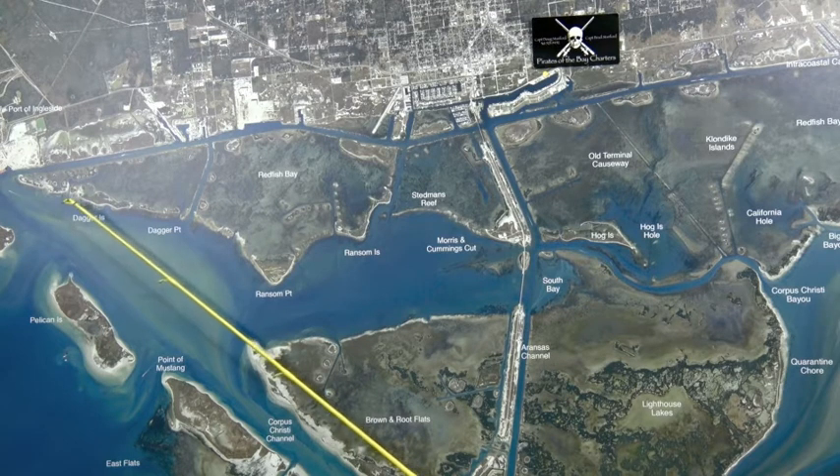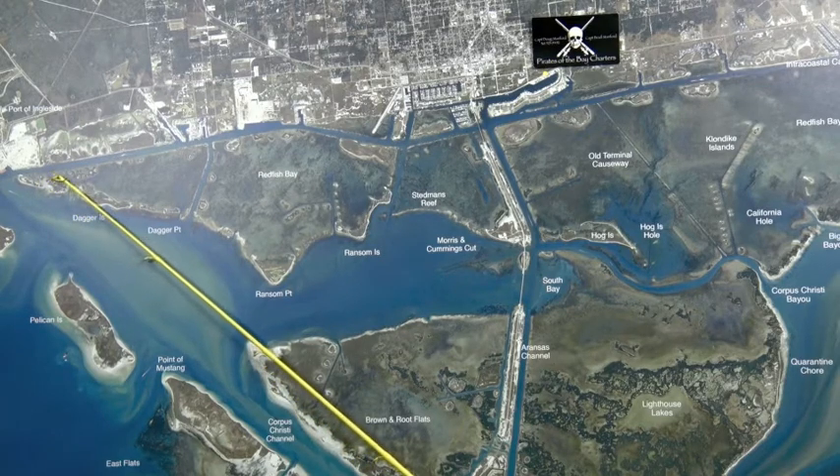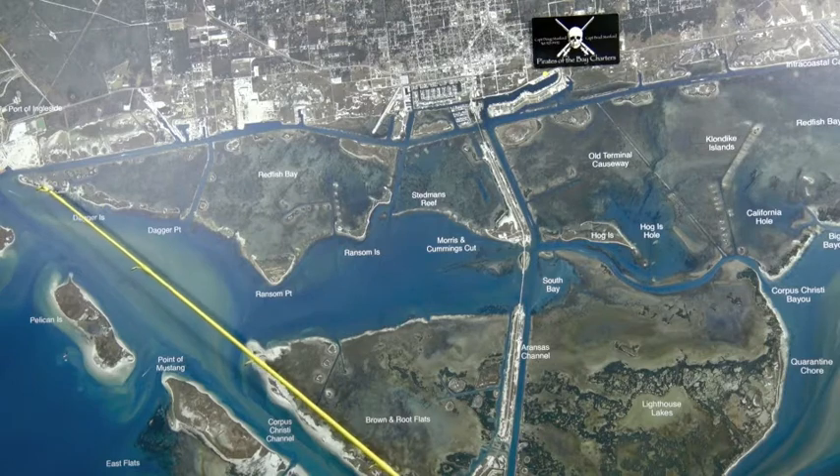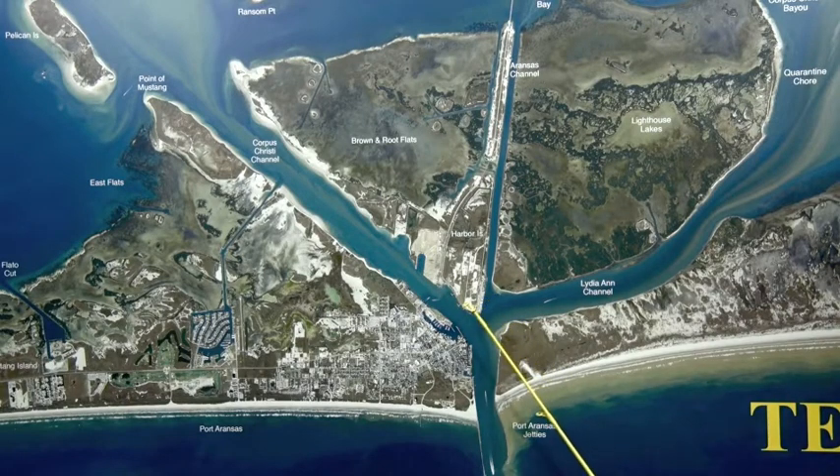If you'll get over to Ingleside, on the south side of the Corpus Christi ship channel directly across from the Ingleside Naval Station, and throw shrimp, cut crab, or sea lice — that's been working. Those big old black drum are running; they're a lot of fun to catch, just turn them loose and have some fun.